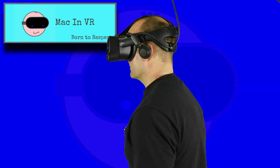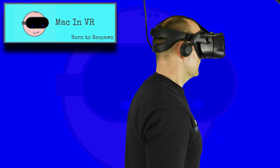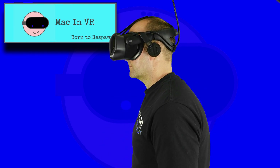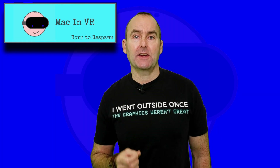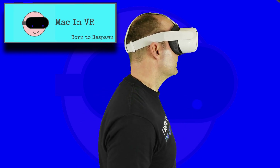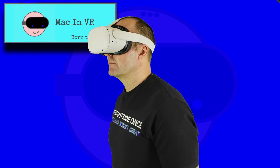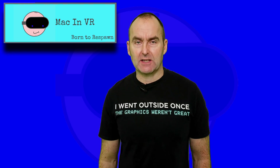Comfort. It is widely regarded that the Index is one of the most comfortable headsets to use for long periods. I have completed epic 5-hour sessions of Onward with my chums and apart from severe VR face, I've not felt any discomfort. The Quest 2, though lighter than its predecessor, is still front heavy. The strap is not as effective at distributing the weight and is therefore uncomfortable even after a short period. Index wins hands down.